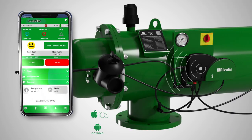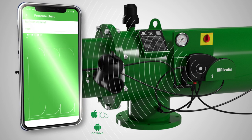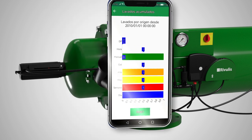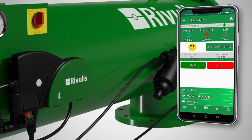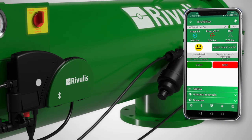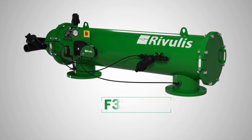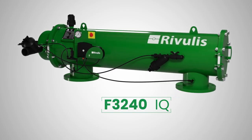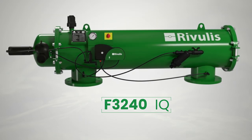The Rivulis filter not only displays all equipment data in real time just by checking the application, but also monitors its functioning with historical data and graphs. The new filter's brain also incorporates a smart area which provides advice to improve the performance of the filter, making it capable of automatically modifying operating parameters so that the F3240iQ adapts itself to any installation condition.